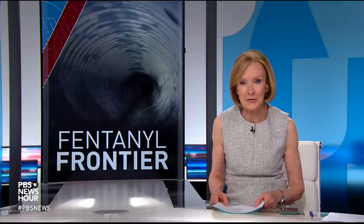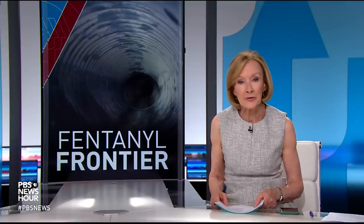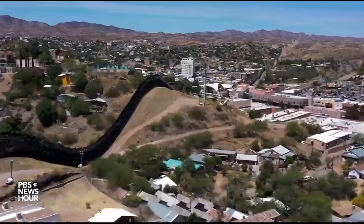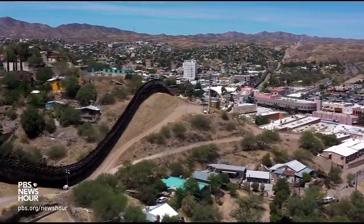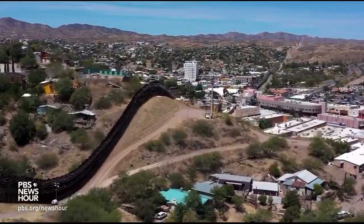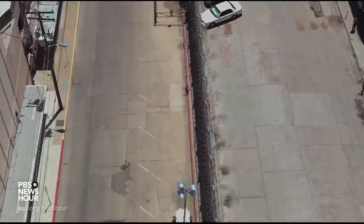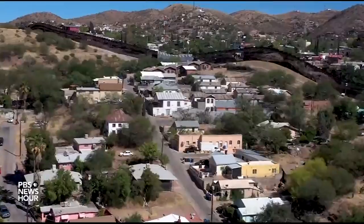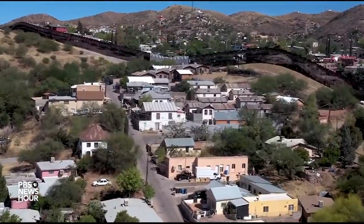Again with the support of the Pulitzer Center, special correspondent Monica Villamizar and producer Zach Fannin report. A tall stretch of border wall separates Nogales, Arizona, from its sister city, Nogales, Mexico. Despite the heavy security measures, this area is a main smuggling route for fentanyl and other illicit drugs, both above and below ground.